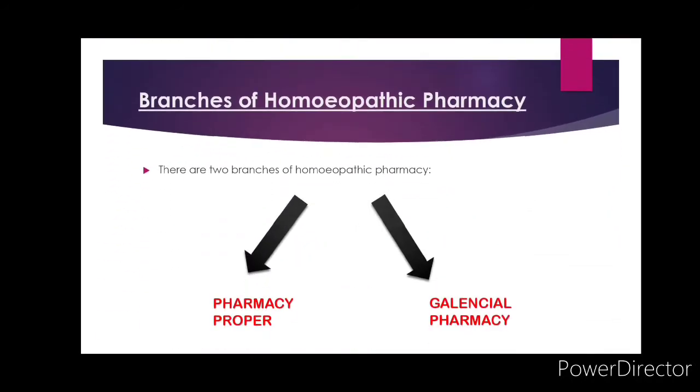Branches of homeopathic pharmacy: first is pharmacy proper; second is galenical pharmacy.